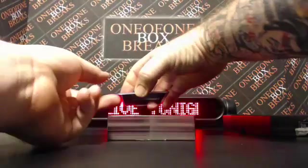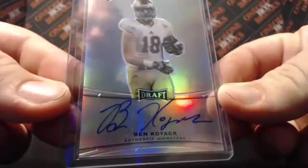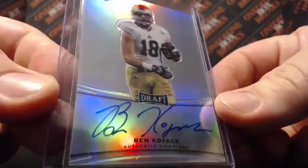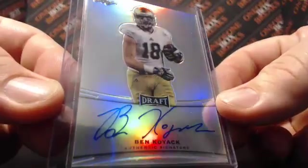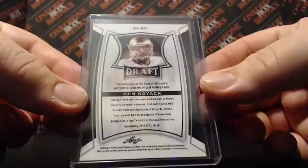First card is going to be Ben Koyak. Nice, Ben Koyak there. None numbered. We'll take our time since this is a short break.